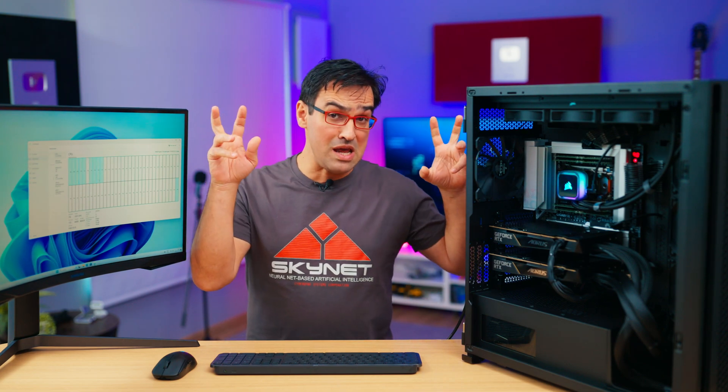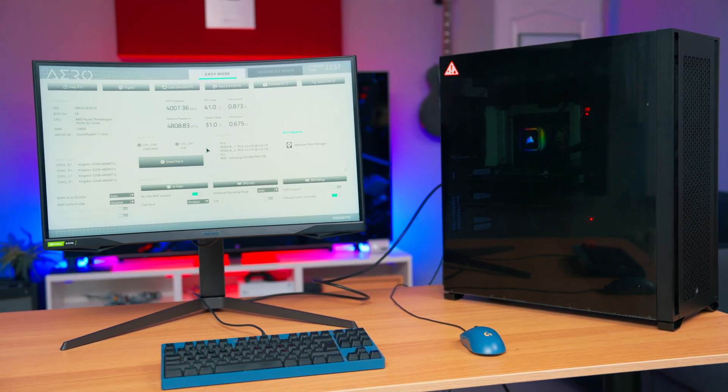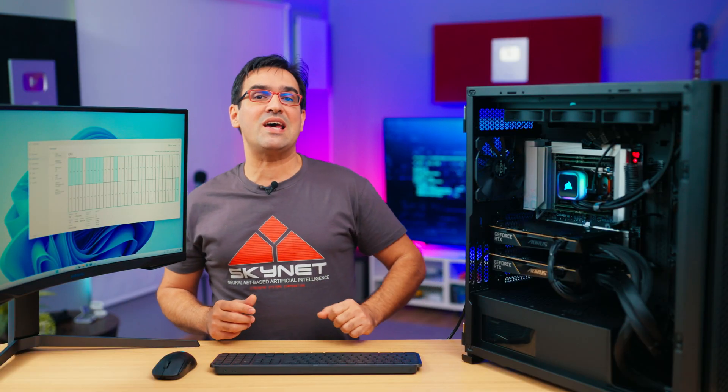It is a true sleeper which from the outside gives almost no indication — maybe with the exception of its imposing dimensions — of what hides under the hood. Let's open the hood anyway and I'll tell you.